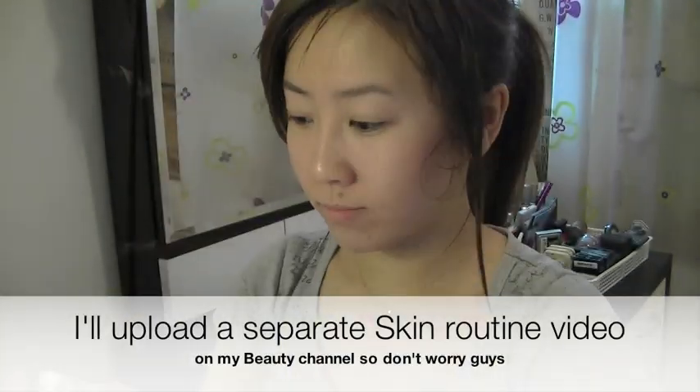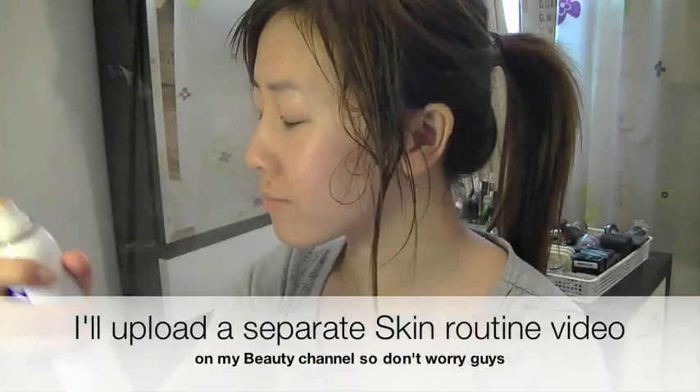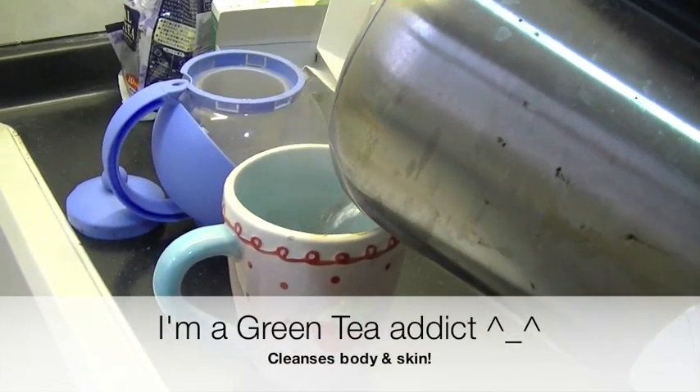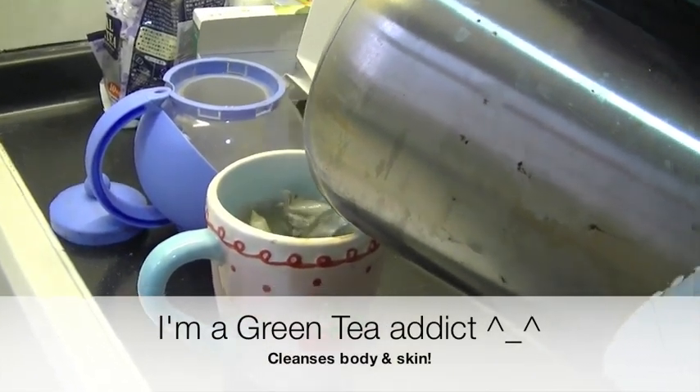Gotta spray some vitamins into my face, and then carry on with my skin routine. Yes I know — nice big lurker on my upper lip. I always start my day with green tea, because it's good for you.